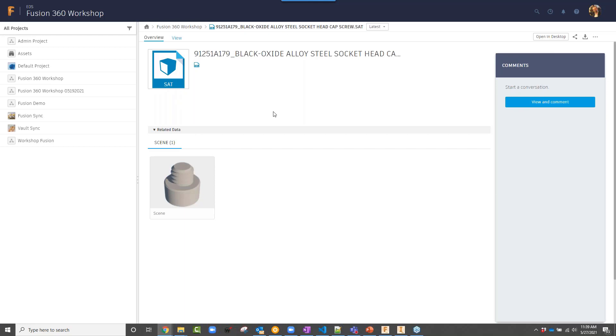To upload files, you can take files directly from your computer — for example a SAT file — and drag and drop directly into your Fusion 360 Workshop project. It creates the file at version one, and even though it's a SAT file it's still accessible and usable in the Fusion Team Hub, as it creates the visualizations. The reason to go over Fusion Team Hub first is that it's available as a standalone product but also connects to and is used within Fusion 360, the CAD application.